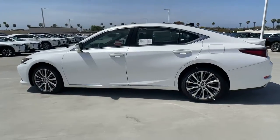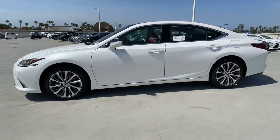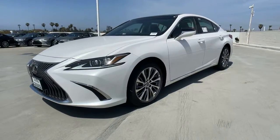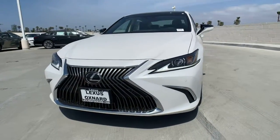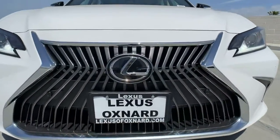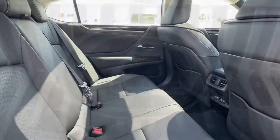These are just some of the great options this vehicle comes with: sunroof, moonroof, keyless entry, backup camera, premium sound system, satellite radio, power passenger seat, adaptive cruise control, keyless start, lane keeping assist, and remote engine start.